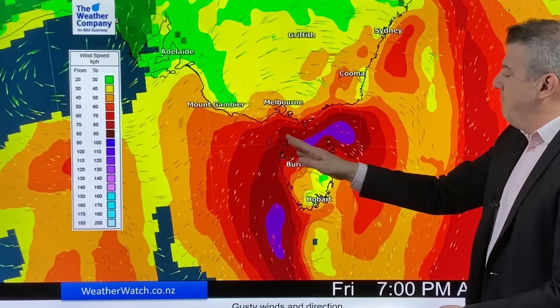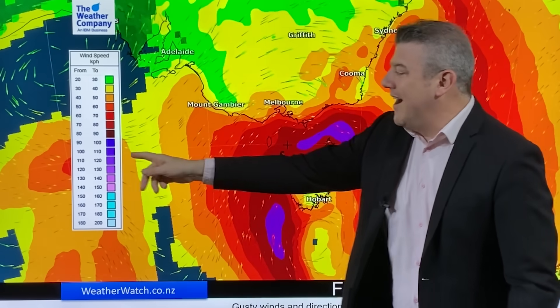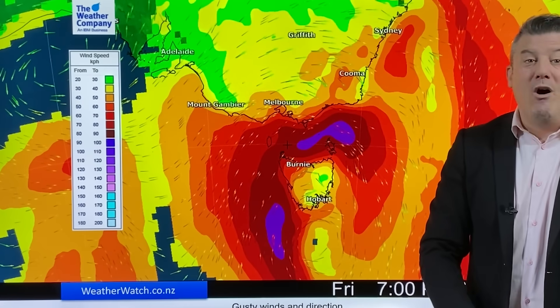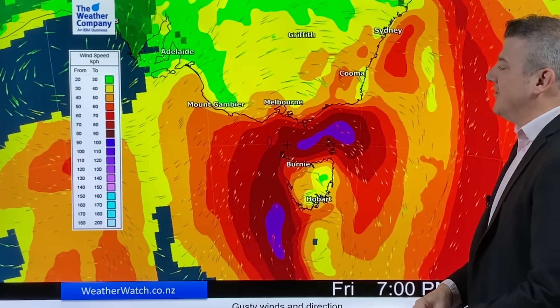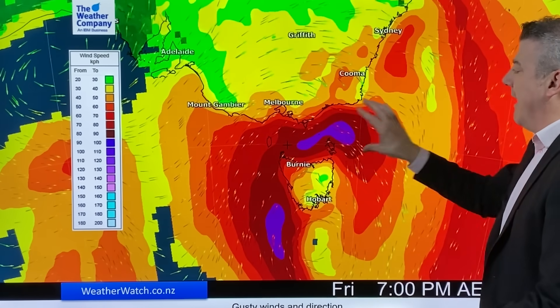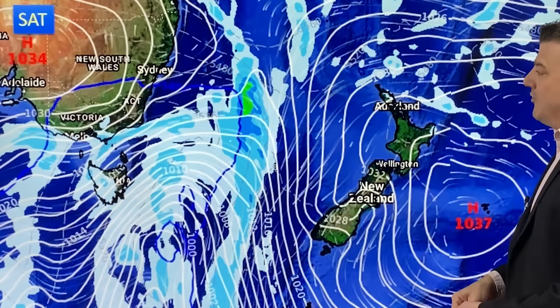The windy weather through Bass Strait — the area in purple showing gusts to 100 km/h or more — that's the southerly portion hugging the western side of Australia. Through Bass Strait, that will be the worst winds on Friday lunchtime.